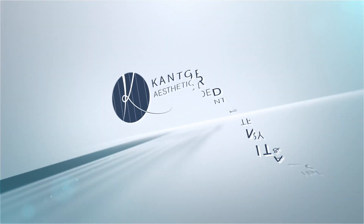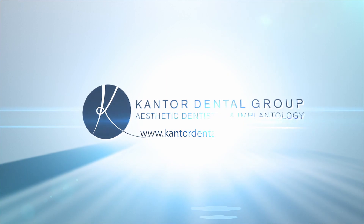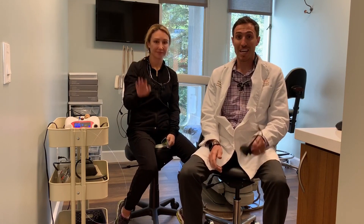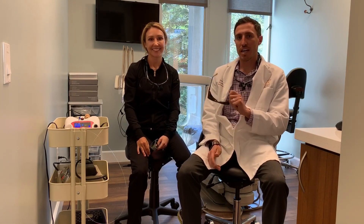Hello. Today I want to talk about lasers. I'm Dr. Grey Cantor here at Cantor Dental Group, Aesthetic Dentistry and Implantology. Today I'm here with Gina Kaprelian, otherwise known as AtG Capri. She's our hygienist here — she's excellent, gentle, and knows a lot about lasers.